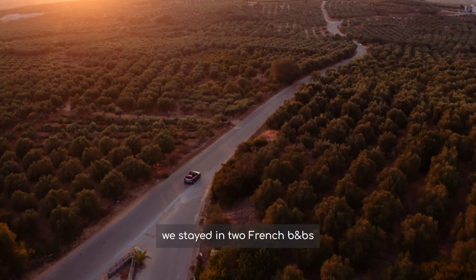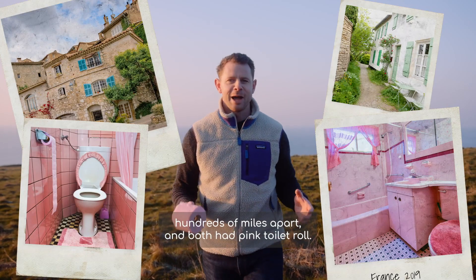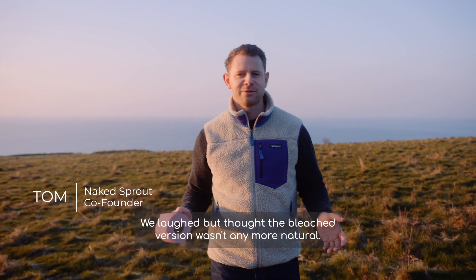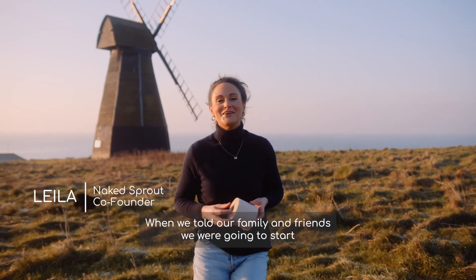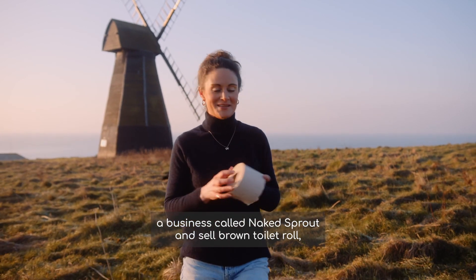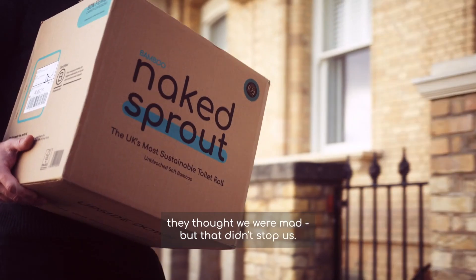In 2019 we stayed in two French B&Bs, hundreds of miles apart, and both had pink toilet roll. We laughed, but thought a bleached version wasn't any more natural, so we challenged ourselves to create the UK's most sustainable option. When we told our family and friends we were going to start a business called Naked Sprout and sell brown toilet roll, they thought we were mad — but that didn't stop us.